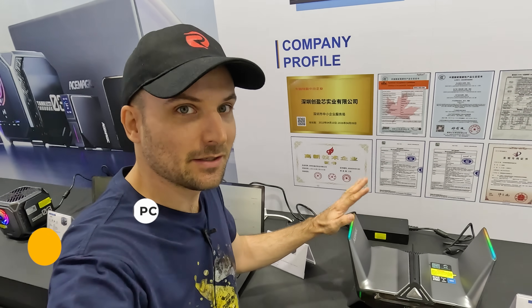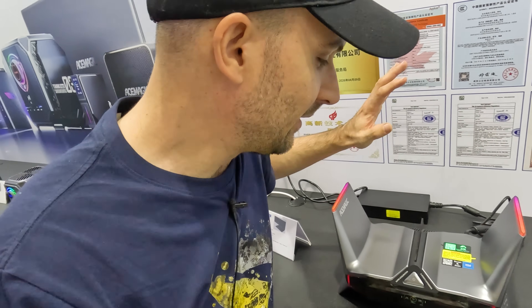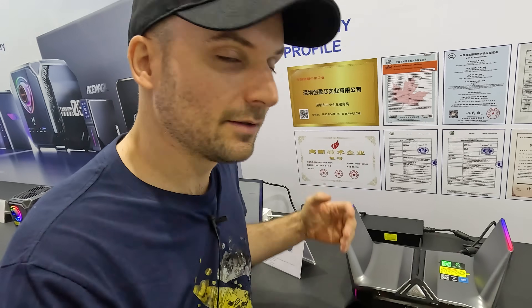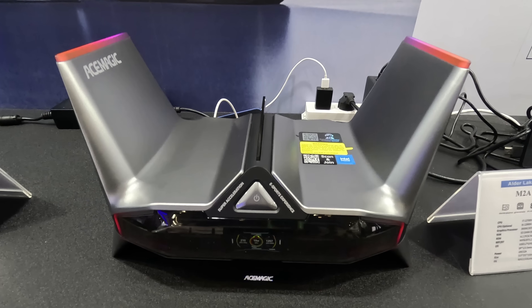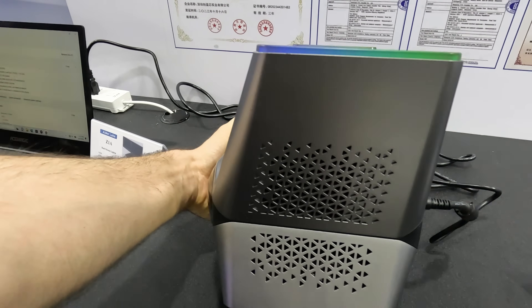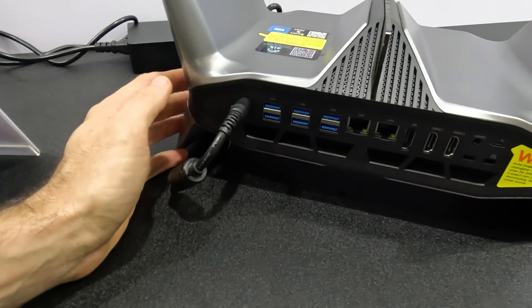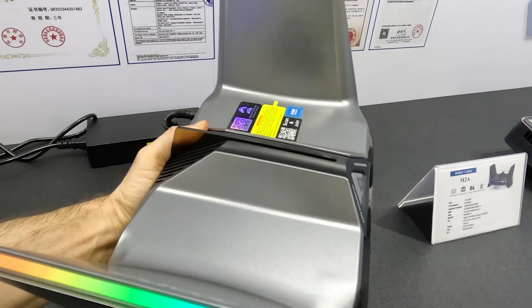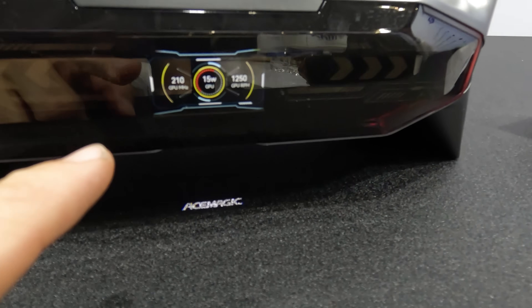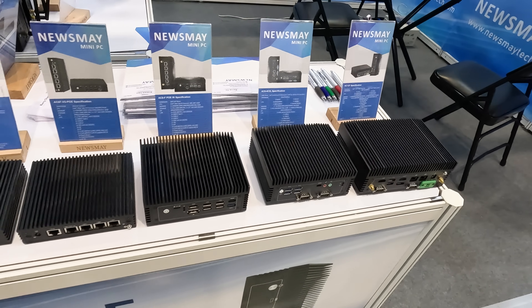Here we have the Ace Magic M2A, and this one's all about the gamer aesthetic — it looks like a spaceship. It comes with an i7-12700H or an i9-12900H, and again a GeForce RTX 3060M, 3070M, or 3080M. It has four fans, all on the side, and all the I/O is on the back. Oh, and there's also a screen on it, just like the Ace Magic S1. So those were a couple of interesting gaming mini PCs.